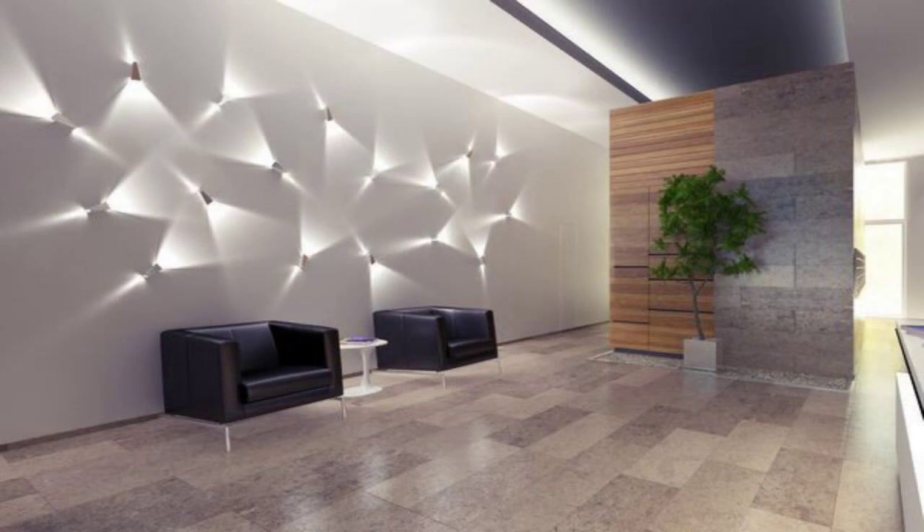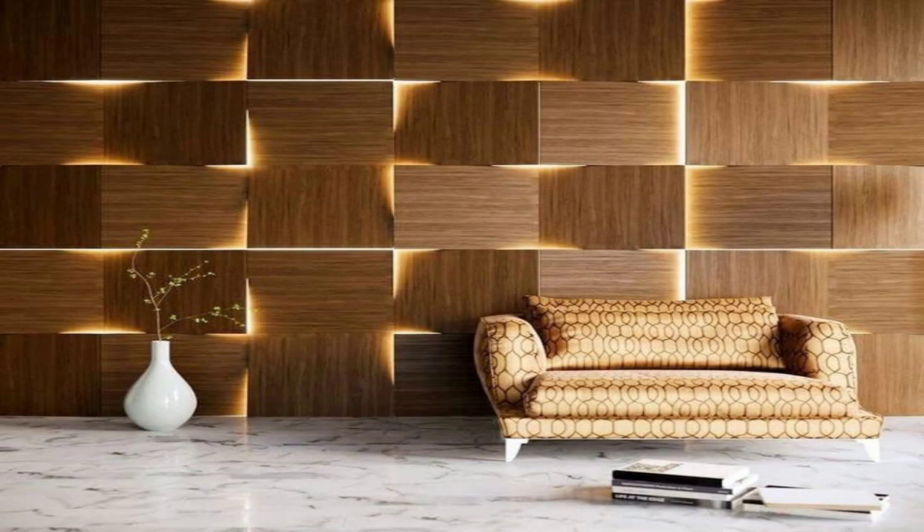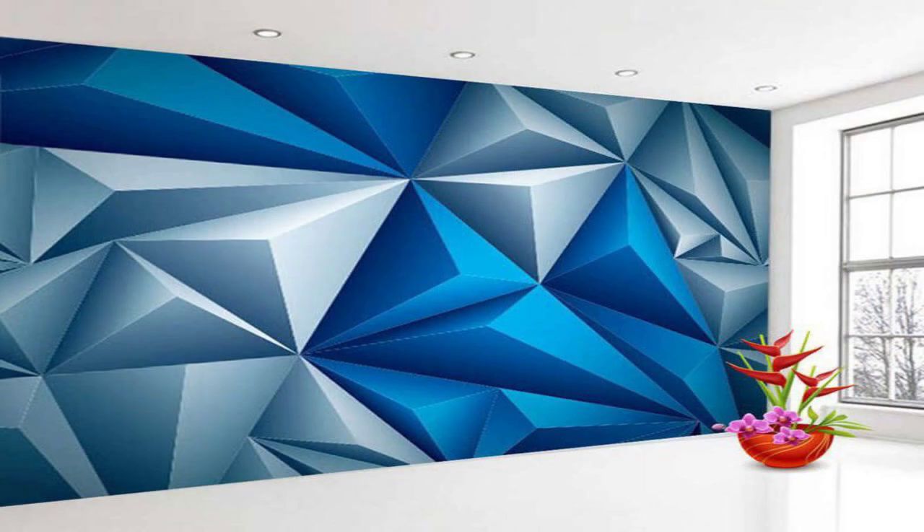Add removable wall art. Minted has an incredible collection of grown-up, sophisticated removable wall art. The adhesive murals have a luxurious matte finish and come in a variety of styles. Removable wall art is perfect if you're renting and don't want to damage the walls.